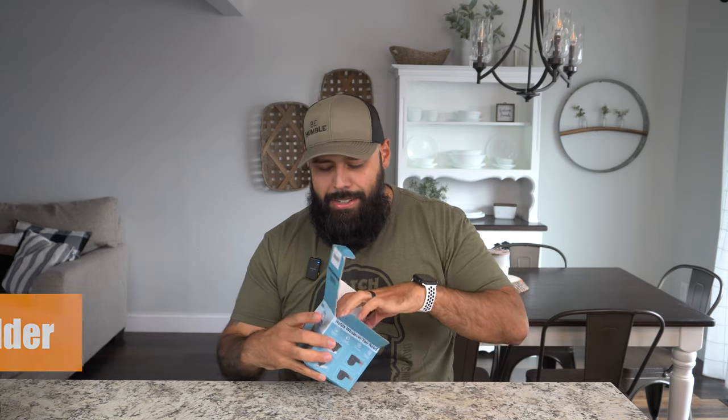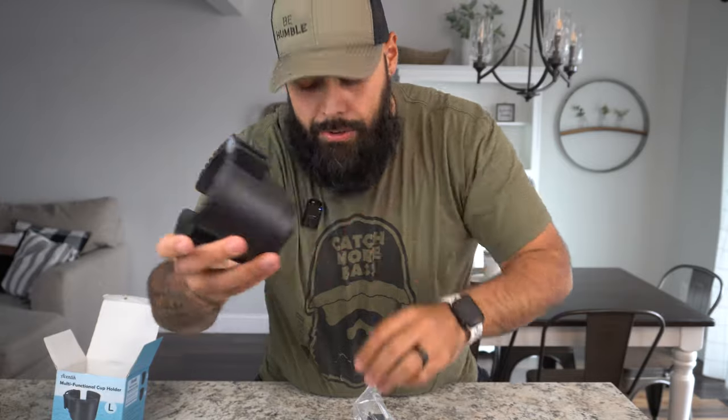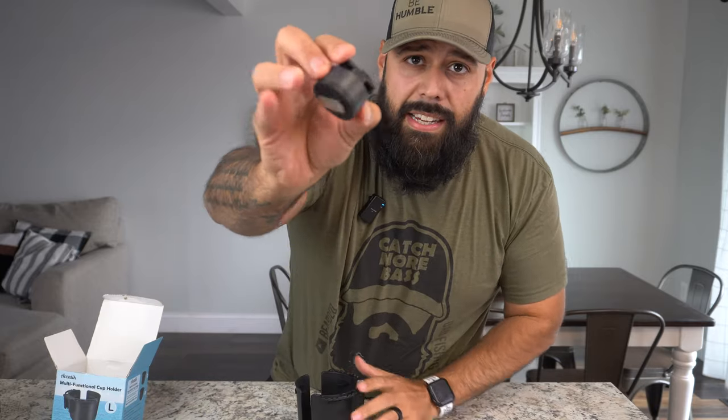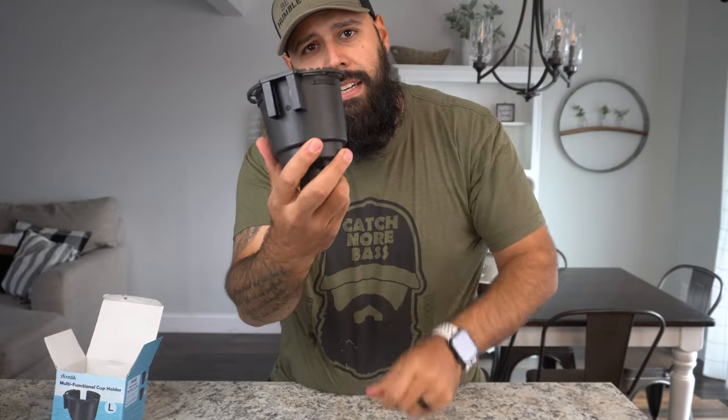Item number one from Temu is a cup holder. They have a kayak cup holder that attaches directly to your rail and it comes in two different sizes: medium and large. This is the large size — it has a pretty big opening with some plastic flappers inside so a smaller drink won't shake around. It attaches to the bottom and you twist it onto your rail. It also has slots cut into the top so you can hang lures like crankbaits or chatterbaits. This is $10.98 on Temu; comparatively you're looking at about $16 or more elsewhere.